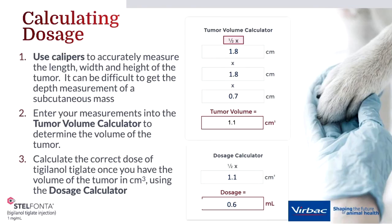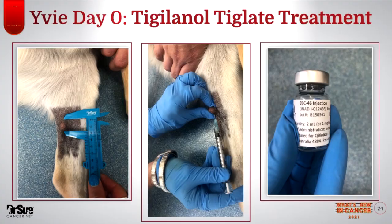The second part of treatment is the Stelfonta injection itself — your veterinarian will draw it up based on tumor size, so a bigger tumor gets more Stelfonta than a smaller tumor. There is a maximum volume or dose that a dog can receive, which is why there is the size limitation. Part three is the tumor breakdown. Stelfonta, or Tignol Tiglate, causes this breakdown. Within the first part of treatment, there will be oncolysis and a profound inflammatory reaction where different inflammatory cells such as neutrophils and macrophages come in.